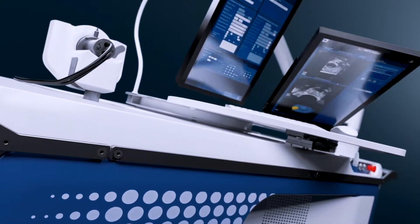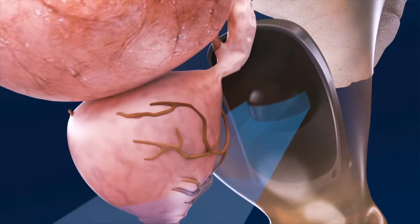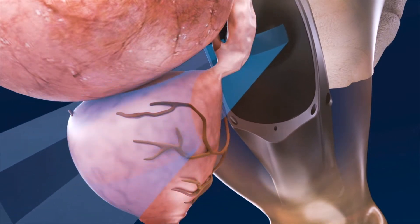It ablates targeted prostate tissue while avoiding damage to surrounding structures. There's no cutting, blood loss, or radiation.